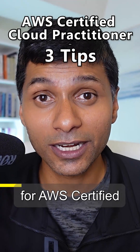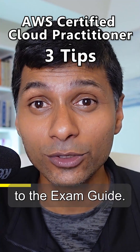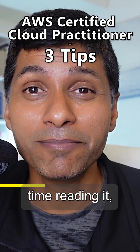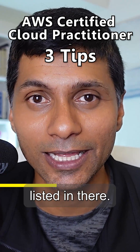If you search for AWS Certified Cloud Practitioner, you'll land up on the homepage of the certification where you'd find a link to the exam guide. The exam guide provided by AWS is pretty comprehensive. I would recommend you to spend some time reading it, understanding what's in there and understanding the different services which are listed in there.